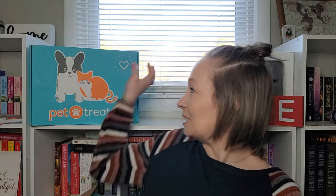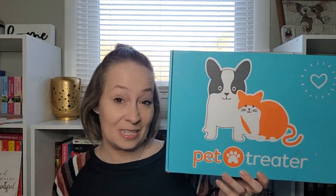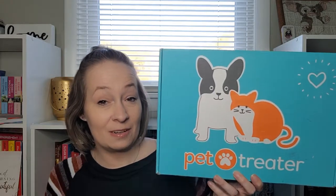For today's video we have a new subscription to the channel. I'm really excited for this one, and so are my dogs. This is going to be the Pet Treater subscription for dogs. Here is what the box looks like — I think it is really adorable with the little kitty cat and the puppy dog on the front.